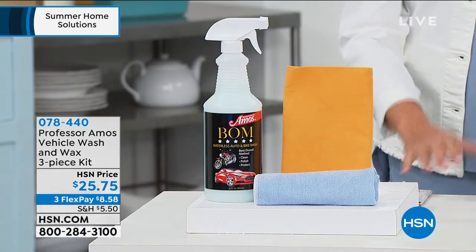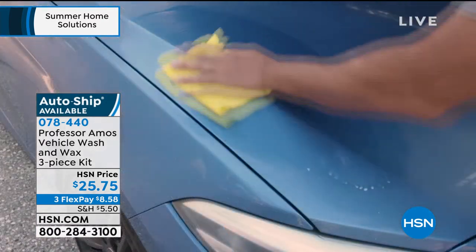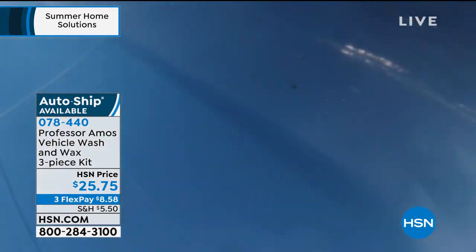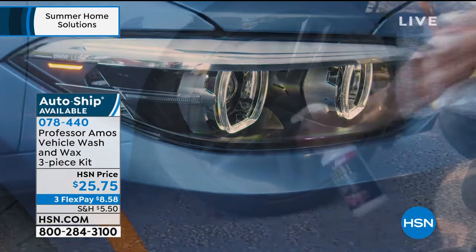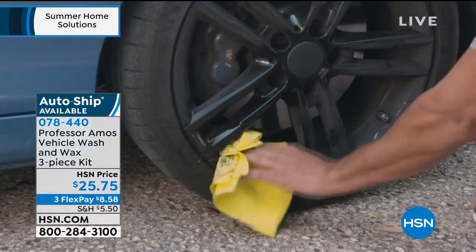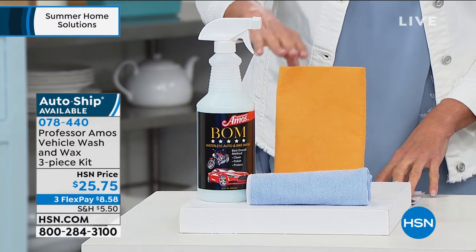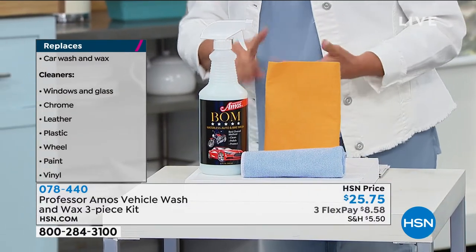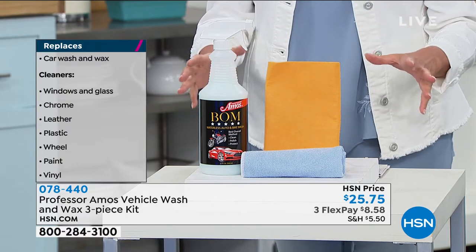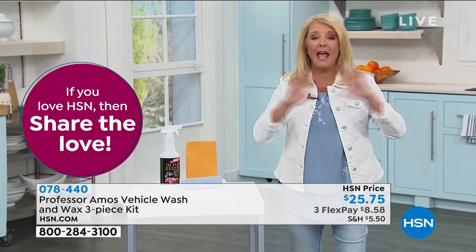I love this next item because I love having a clean car but hate paying for car washes or going through a car wash. Imagine being able to clean, shine, and protect your car all at the same time with zero water — no rinsing whatsoever. That's the beginning of the story from Professor Amos. This is his vehicle car wash and wax three-piece kit. You're getting 30 washes in just one big 32-ounce bottle, a cleaning chamois, and a microfiber cloth. It works on windows, glass, chrome, leather, plastic, wheels, paint, and vinyl — not just your car.